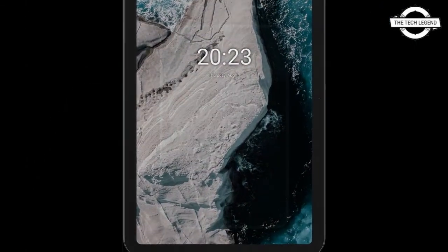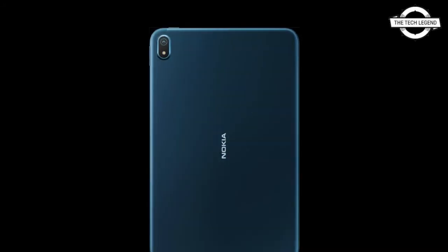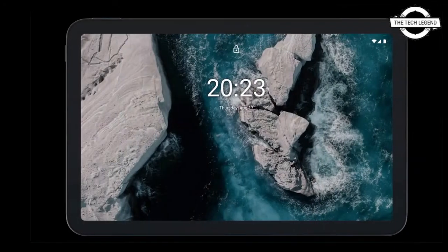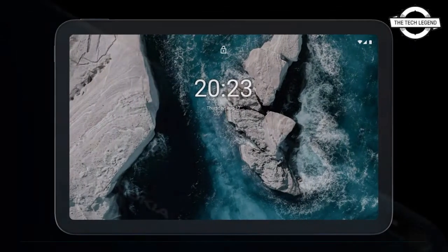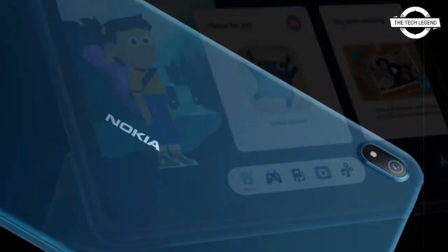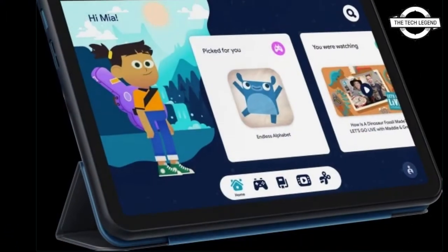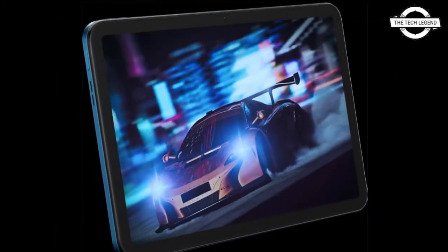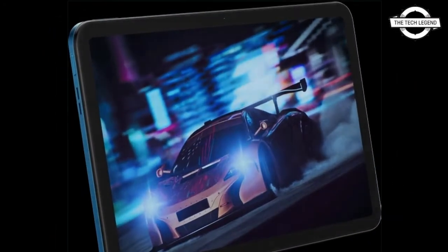Nokia has launched an affordable Android tablet with a 10.4-inch 2K display. The display comes with a 1200 x 2000 pixel resolution and a 5:3 aspect ratio. The back is made from aluminium and the screen is covered with toughened glass, although without any fancy marketing name.